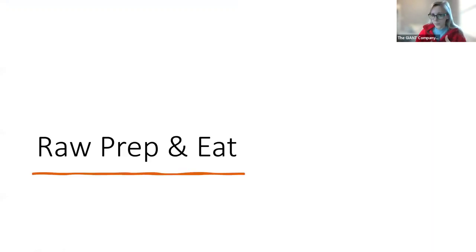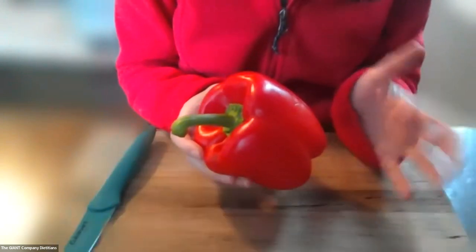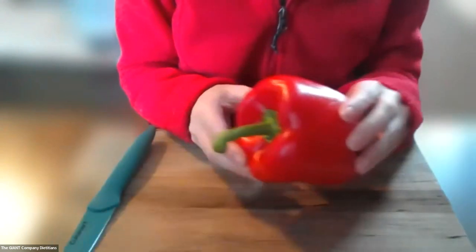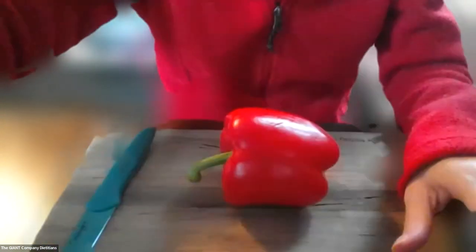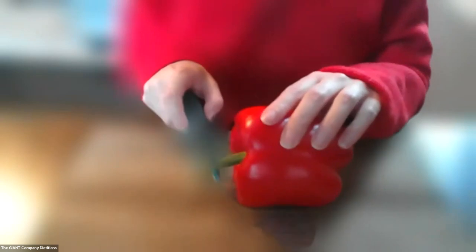Let's talk about prepping a raw pepper and different ways and dips to eat it with. I'm going to stop sharing my screen for a moment — I have a red bell pepper here and I'm going to show you a little trick for cutting. Whenever I previously cut a red bell pepper, sometimes I feel like I'm losing a lot of its good qualities at the top. I apologize that it kind of goes in and out of being blurry — if I have my hands in here, we should be okay.